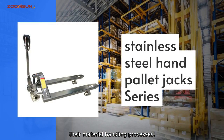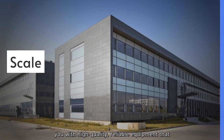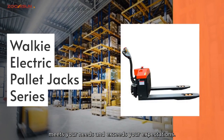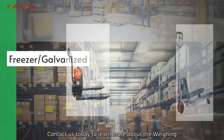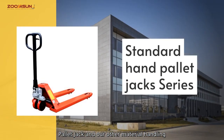Trust ZoomSum Material Handling Equipment Company, Limited to provide you with high-quality, reliable equipment that meets your needs and exceeds your expectations. Contact us today to learn more about the Weighing Pallet Jack and our other material handling solutions.